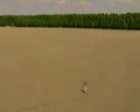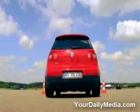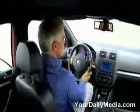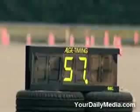I wanted to make the circuit as challenging as possible, so I laid out plenty of tight bends. I crossed the line in 57 seconds.